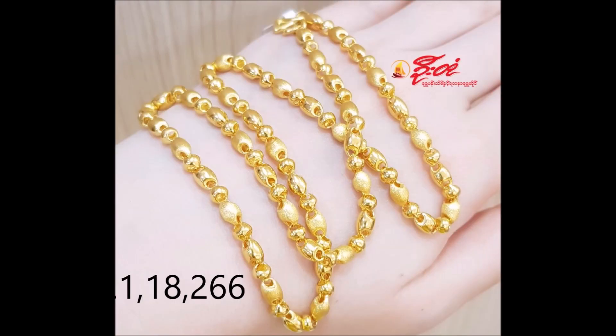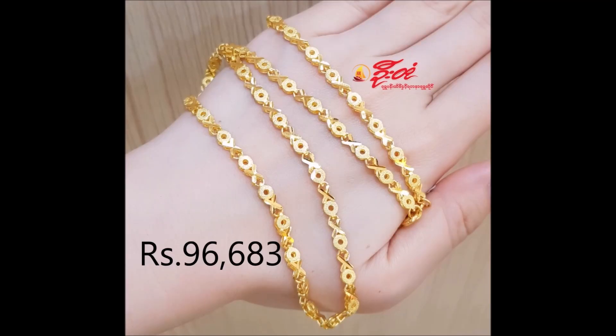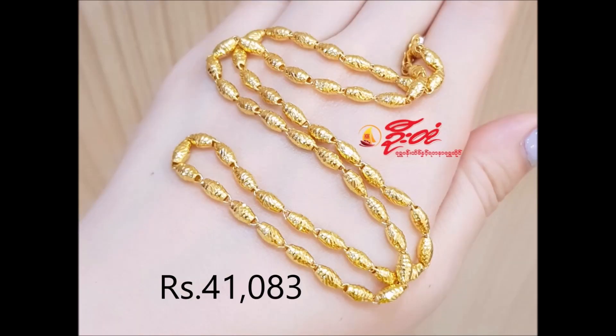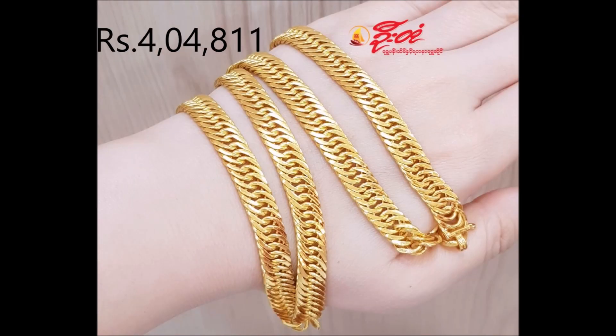Rediscover the beauty of fine jewelry with this gold chain crafted from 22 karat gold. It features a high polished finish that captures the true essence of style. Simple and elegant, this chain exhibits a refined look and can be paired with any other outfit.